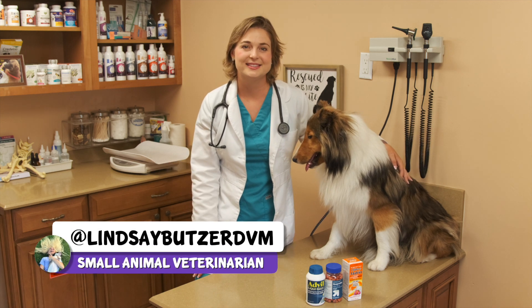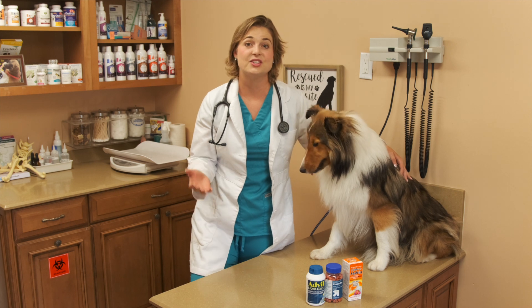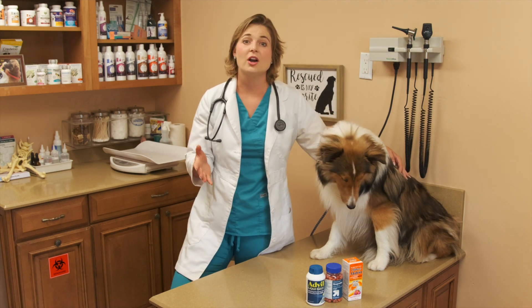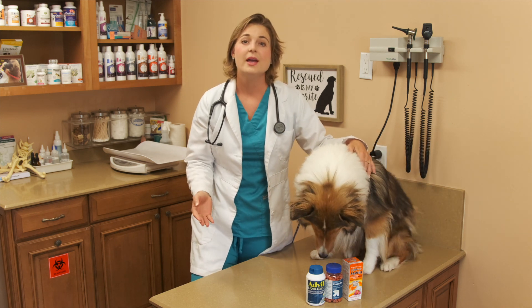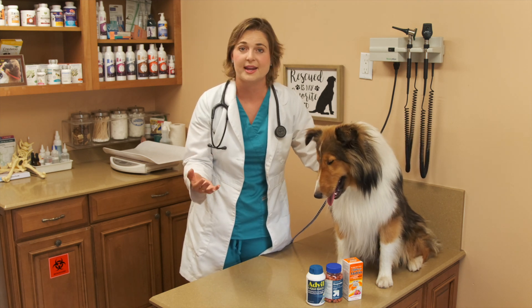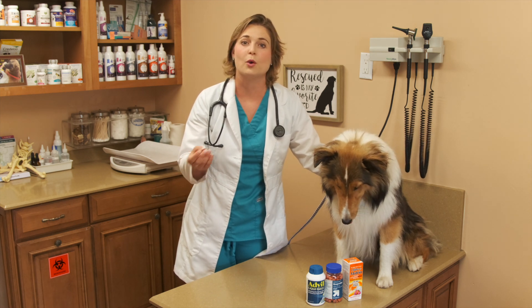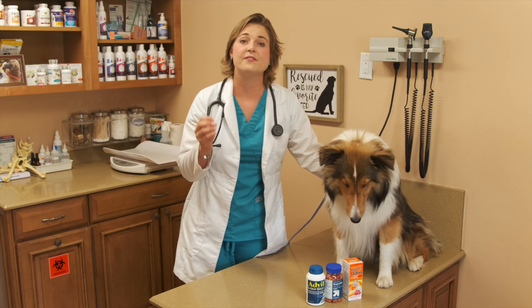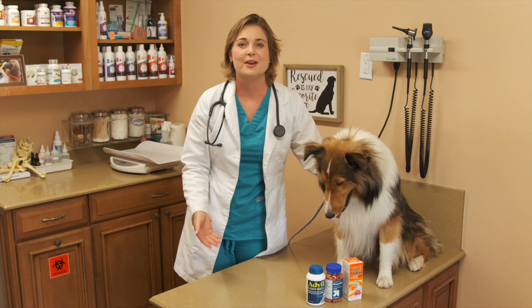I'm Dr. Lindsay and today we're going to talk about ibuprofen toxicity in dogs. If your dog ate ibuprofen or Advil, please go to my description — I put a timestamp there for you to click on, which will take you right to a chart I made that will show you how many tablets your dog needed to eat for their weight to cause a severe toxic effect. If your dog just ingested Advil or any ibuprofen, take them to the vet right away.